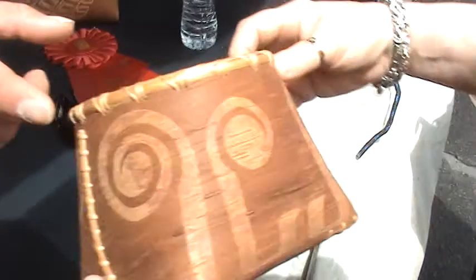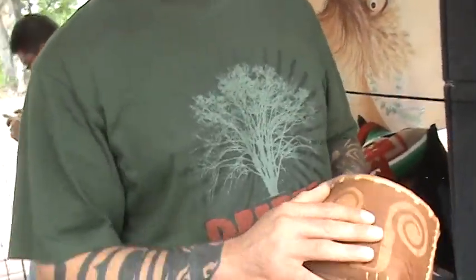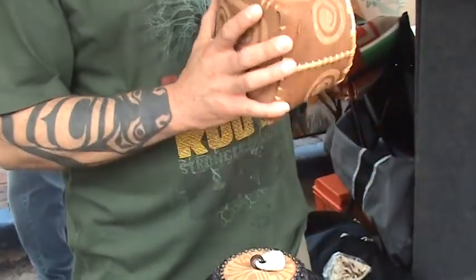Birch bark etching is our oldest form of art outside of petroglyph rock drawings. This technology right here is 3,500 to 4,000 years old. Our canoe making goes back that far. Archaeological evidence shows that stone dugout tools were stopped being used about 35,000 years ago.